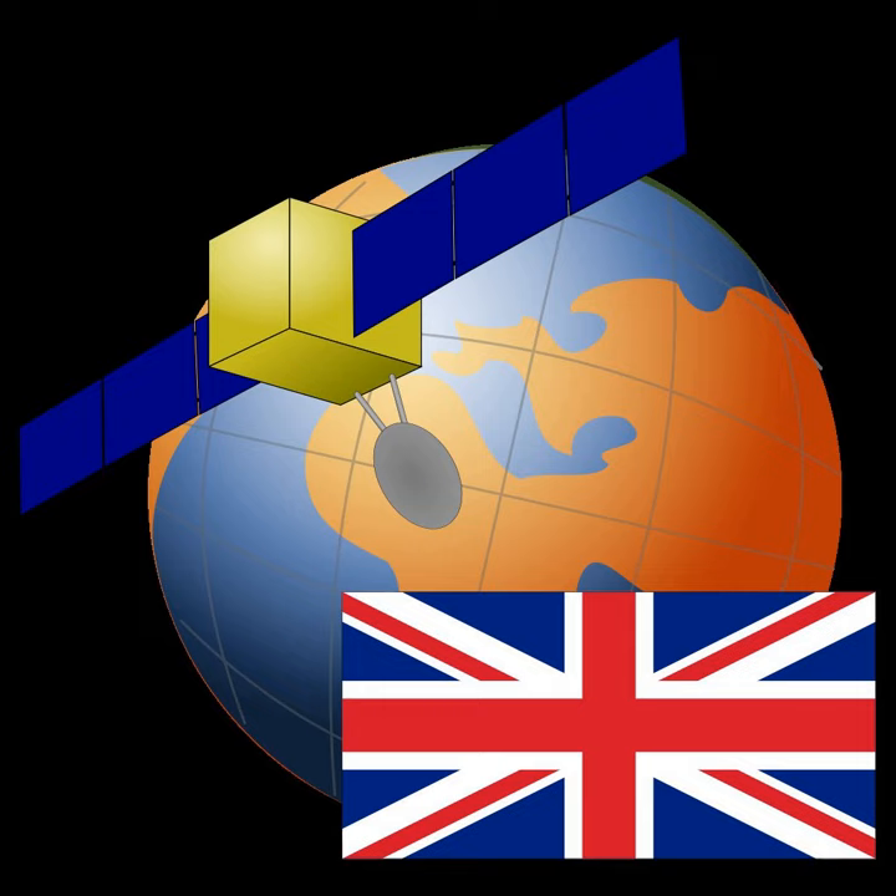Two satellites were launched in June 1994 and another two were launched in November 2000 from the Space Centre in French Guiana.